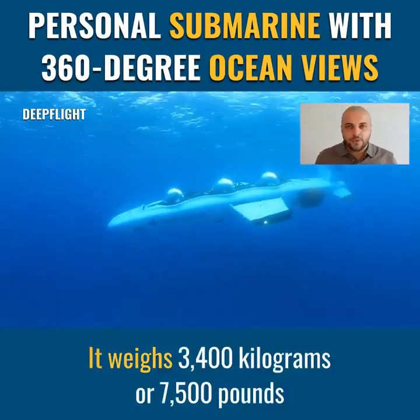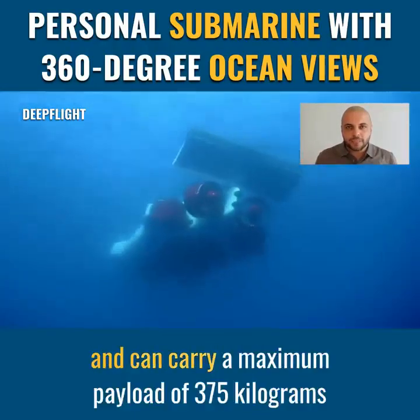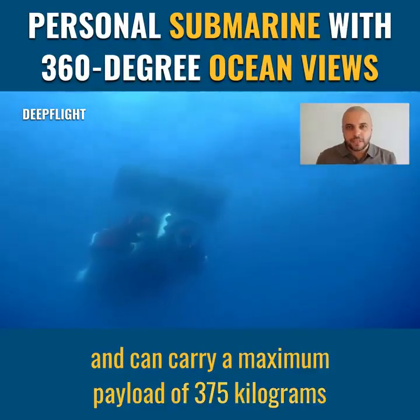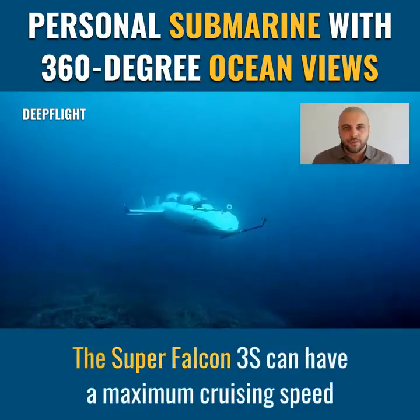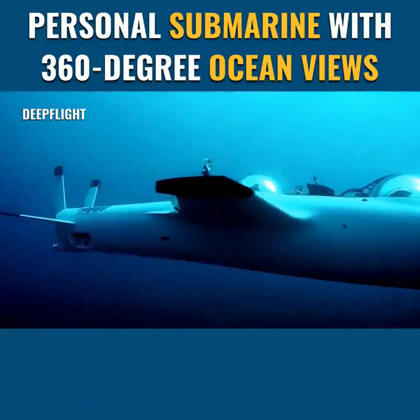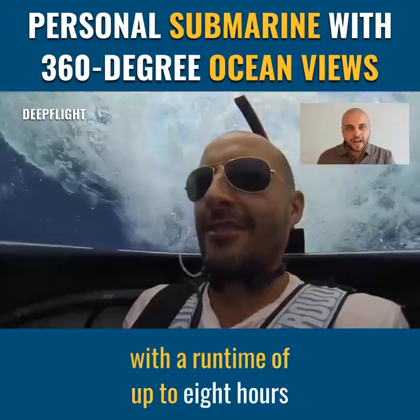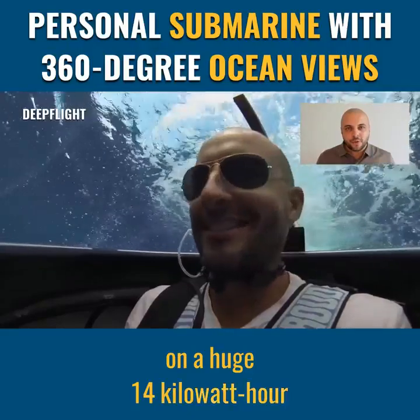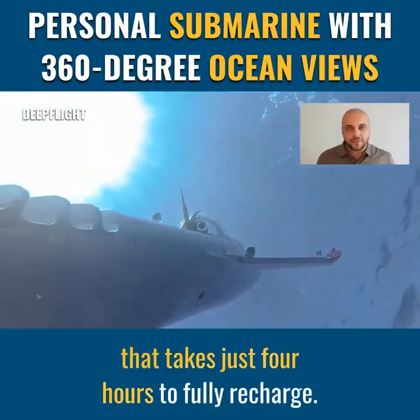It weighs 3,400 kilograms or seven and a half thousand pounds, and can carry a maximum payload of 375 kilograms or 825 pounds. The Super Falcon 3S can have a maximum cruising speed of 4 knots. It has a 40-volt system voltage with a runtime of up to 8 hours on a huge 14 kilowatt-hour lithium iron phosphate battery pack that takes just 4 hours to fully recharge.